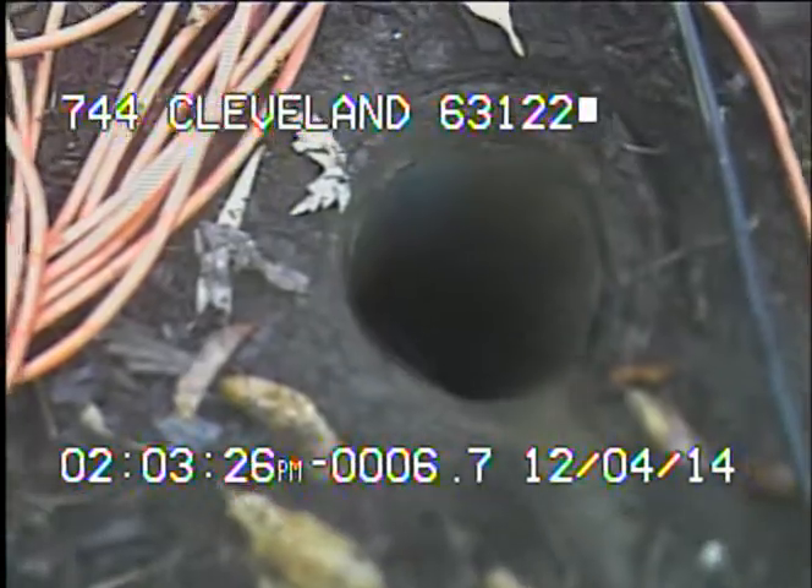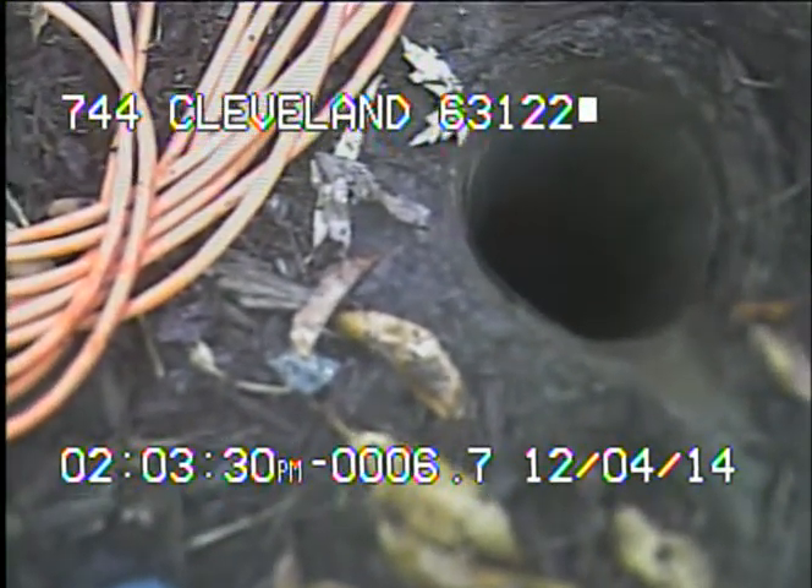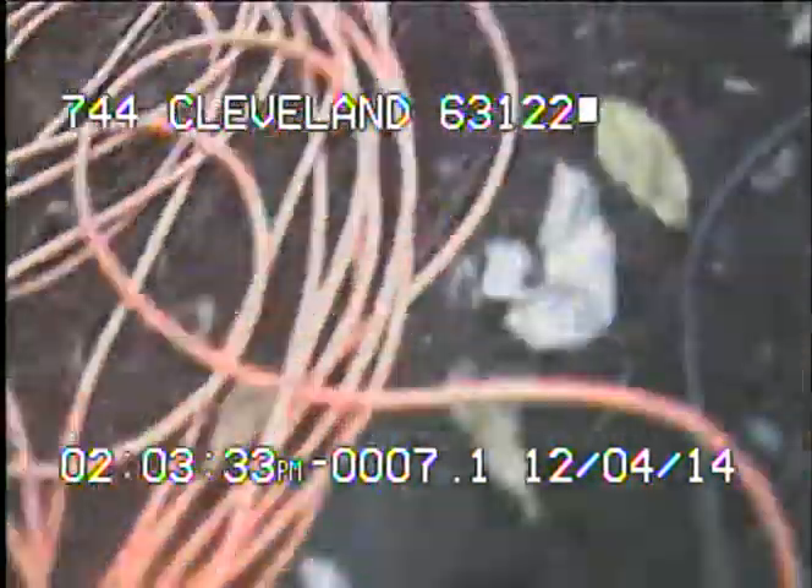The sewer line may need to be hydro-flushed to remove the debris, and possibly a vacuum truck used to vacuum it out of the trap. This concludes the video taping of this sewer.